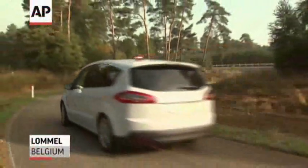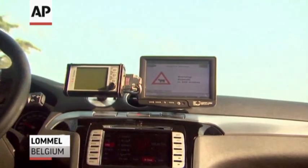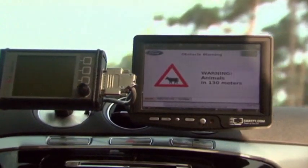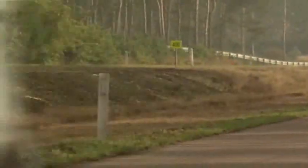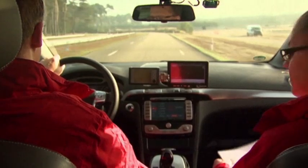The cow is fake, but the technology it's helping test could be in your next car. An alert inside this test vehicle warns the driver of a potential hazard ahead. The car can scan for dangers at a distance of two football fields away. It's just one example of new car tech Ford recently showed off at a facility in Belgium.